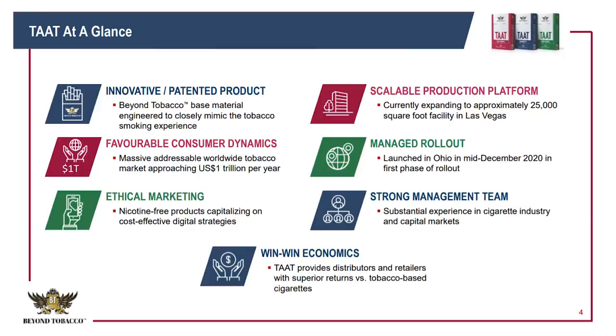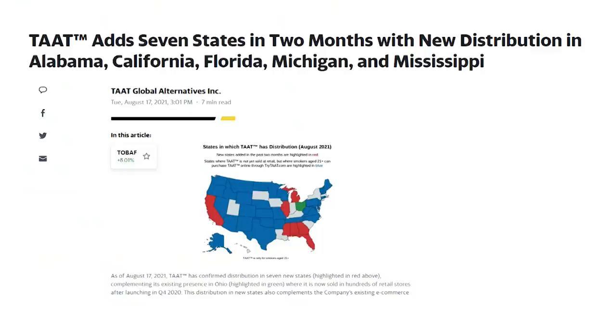Our first penny stock is a really interesting play: $340 million TAAT Global Alternatives, ticker TOBAF in the USOTC market. The company is capitalizing on the alternatives market and the opportunity in tobacco — it's kind of like a Beyond Meat for cigarettes, with a nicotine-free, tobacco-free alternative to smoking. It's a hemp-based material engineered to mimic the smoking experience and targeting the trillion-dollar global market. TAAT launched last December in Ohio only and has quickly expanded its distribution across seven more states, as well as a million-dollar distribution deal in the UK and Ireland. That international deal alone doubled its last four quarters' revenue, which was already up 300% in the second quarter to $691,000 Canadian dollars — and that was just in the rollout to 191 stores in Ohio. It's now looking at expanded distribution across the United States.